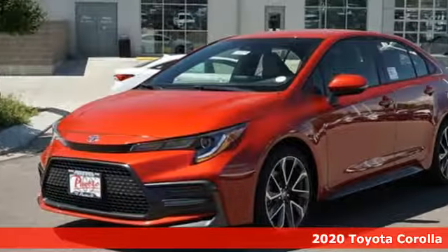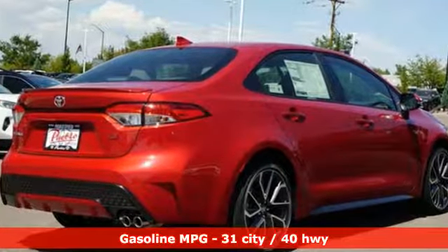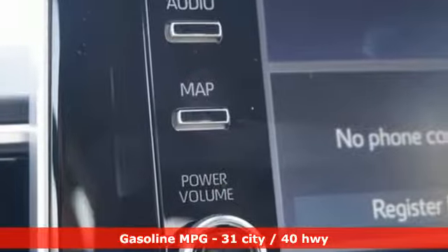It comes with all the amenities you need: smart device navigation, power heated mirrors, leather steering wheel, configurable instrument gauges, and Wi-Fi hotspot.